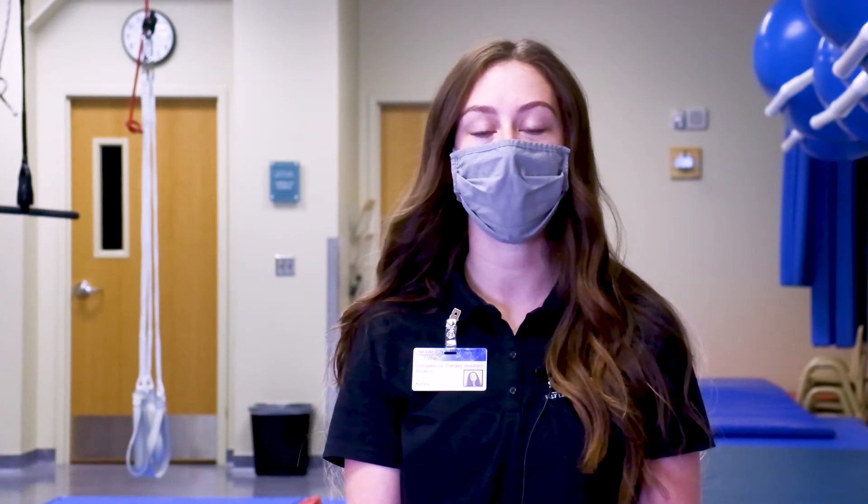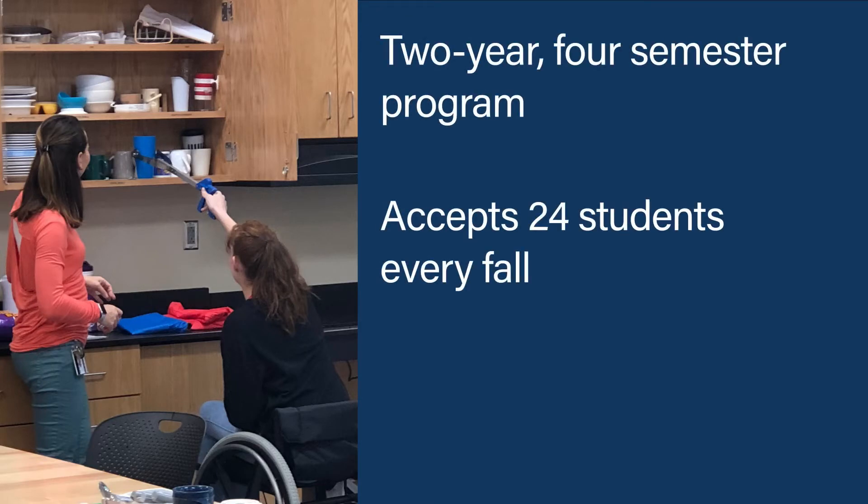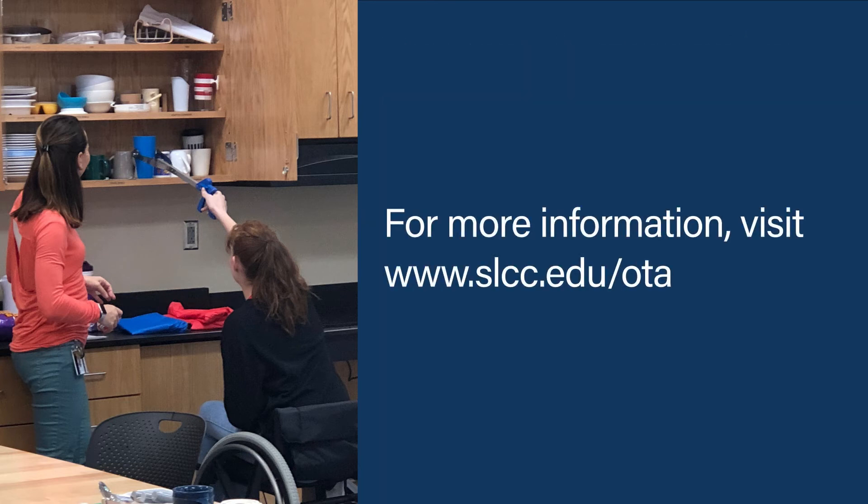And then in our last semester we do 40 hours a week of field work for 16 weeks. Thank you.